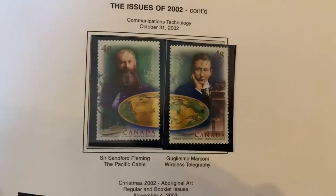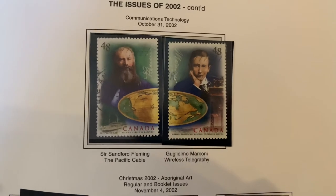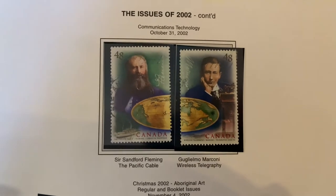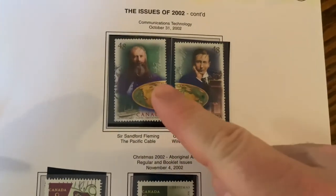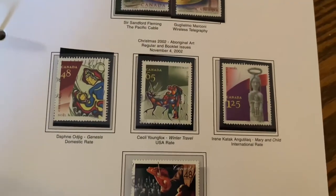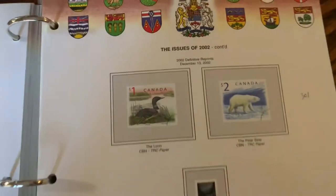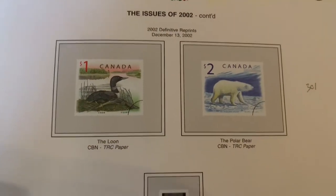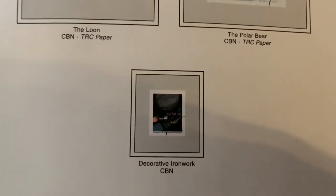Some purists may like to have the gum on the back that you wet to adhere, and some may like the new style — though we've been doing it for 20-odd years now. I like these stamps where you put the two together to make the full image. You also get the one and two dollar stamps, and a really small ironwork stamp.